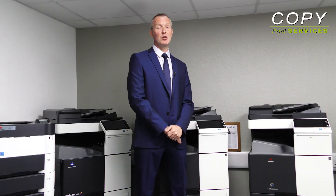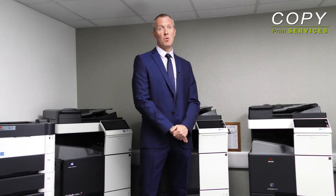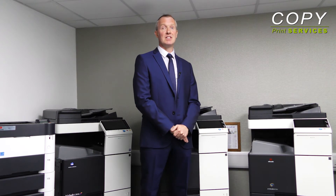Thank you for watching our video. As you can see, our newly refurbished Office Shore Urban Warehouse now provides us a facility to be the leading supplier of managed print services in the North West.